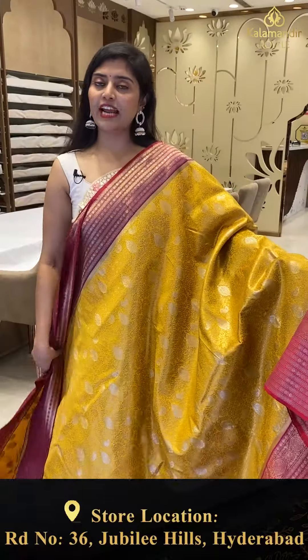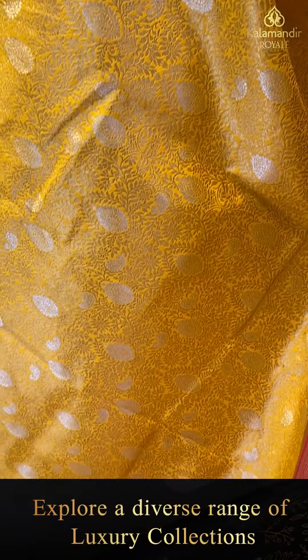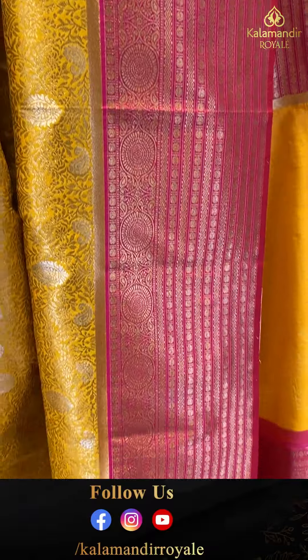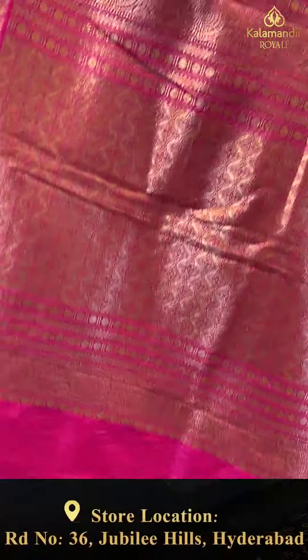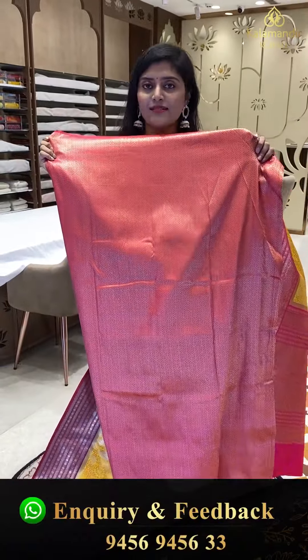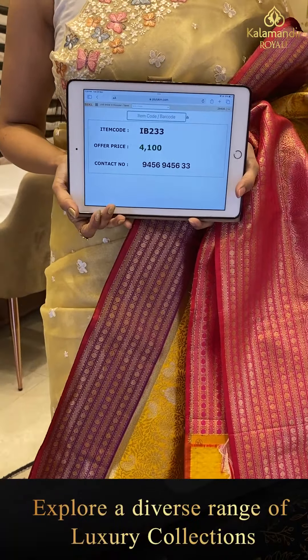Another mustard and pink color combination — a semi-Banarasi saree with silver and golden combination. All over we are seeing nice florals and leaf patterns. The borders have horizontal patterns with raksh buttas and zigzag lines. This saree is paired up with a gorgeous pallu with florals and a nice brocade style blouse. Saree pricing — IB-233, offer price 4,100.